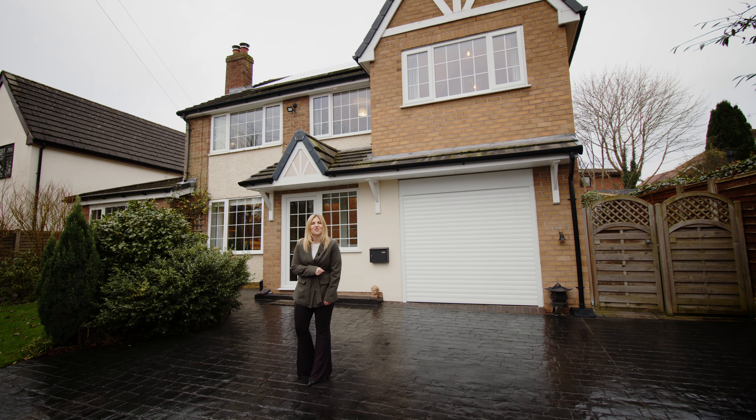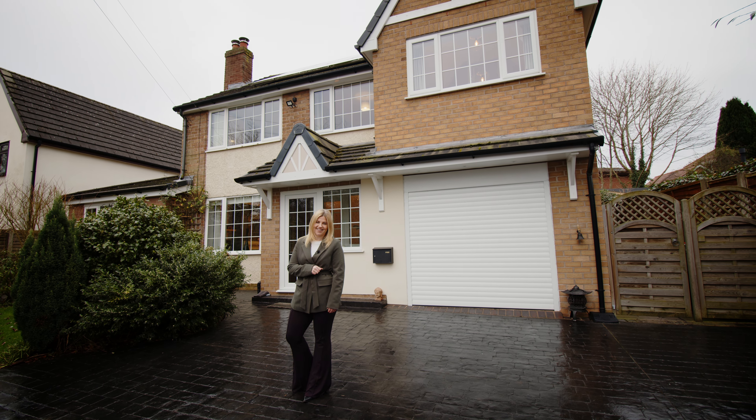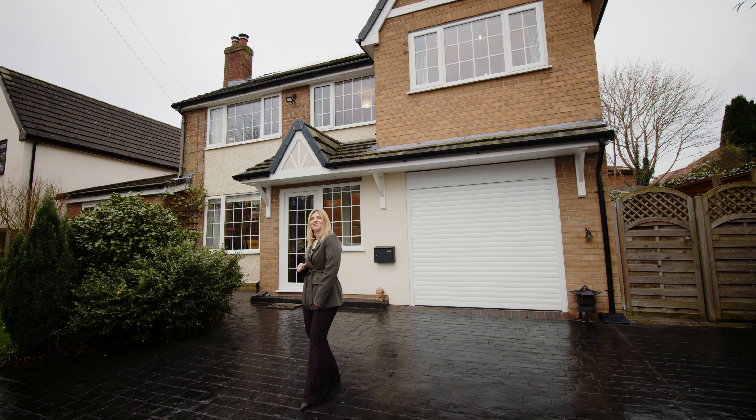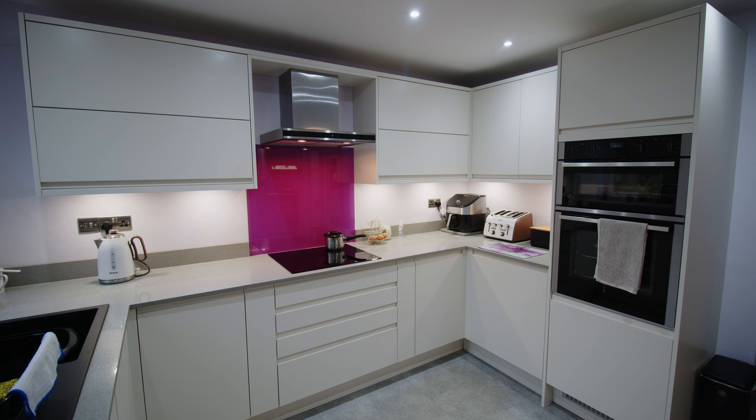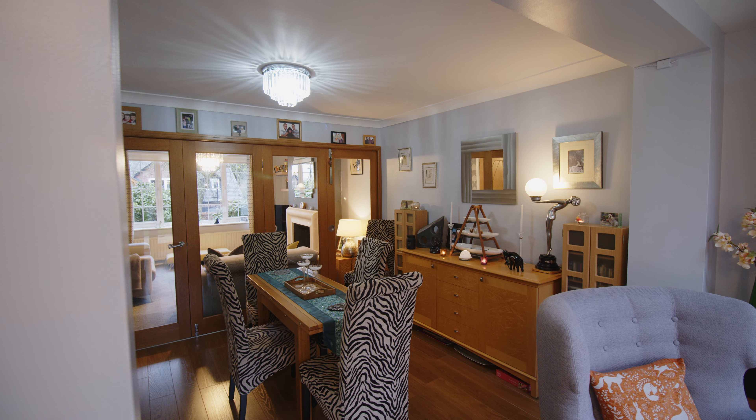Welcome to Allenby, a superb extended four bedroom detached family home. This property is situated in the popular residential area of Hellsby. Allenby offers open plan living, ideal for entertaining with family and friends. Additionally, there is a self-contained one bedroom annex to the side of the family home. Come with me, let's take a look.